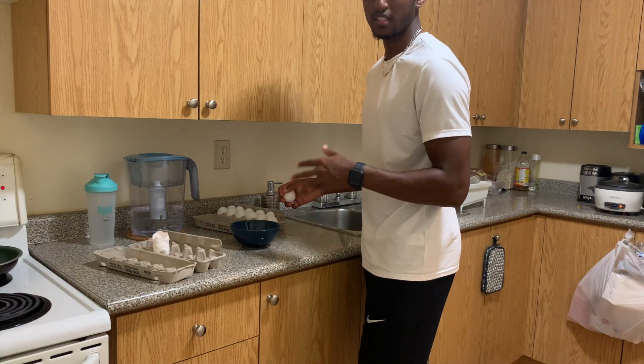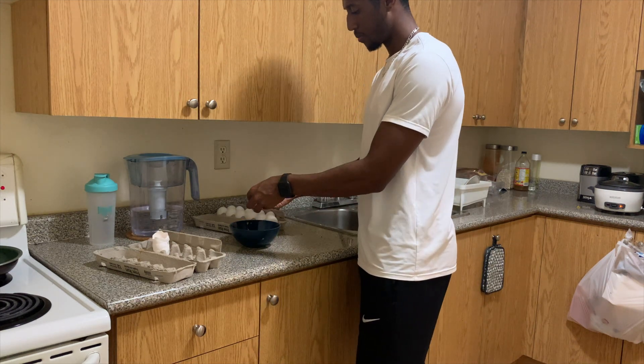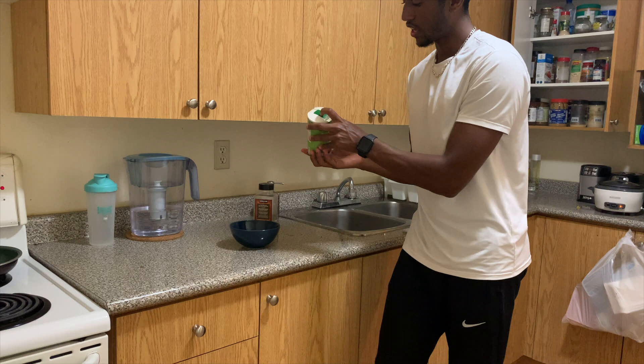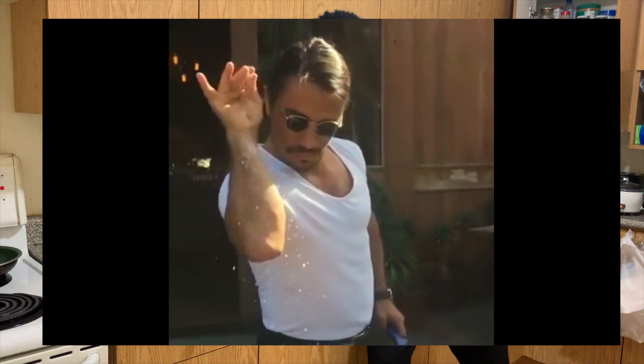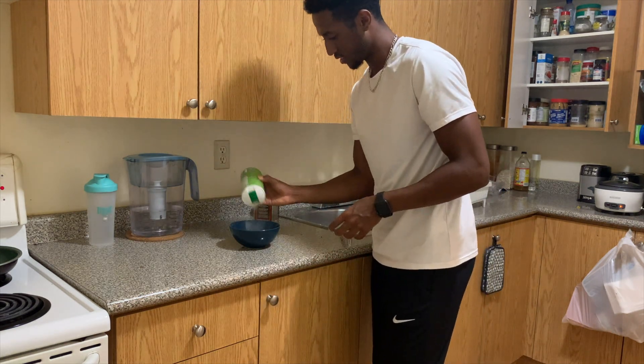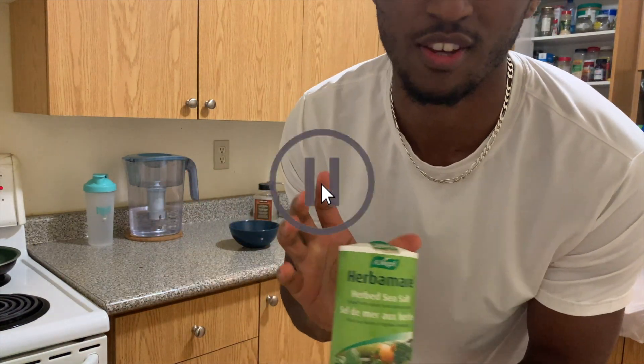It's around 7:30. Meal number five is going to be a wrap with eggs, air-fried fries, sautéed spinach, and cottage cheese. I'm using five eggs but I only keep three yolks — I separate two egg whites out. Adding a little bit of peppers and a little bit of salt. This herb sea salt is the best salt I've ever bought — I got it from Costco, best purchase I've ever made.